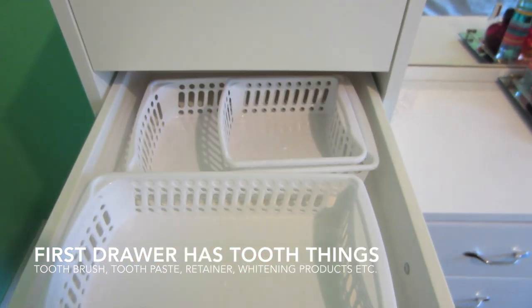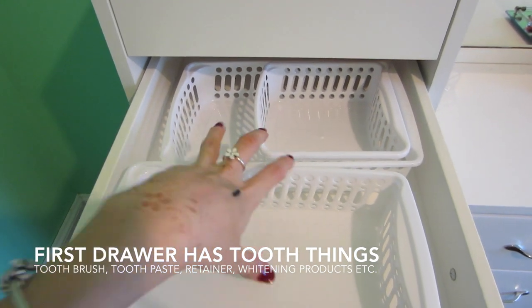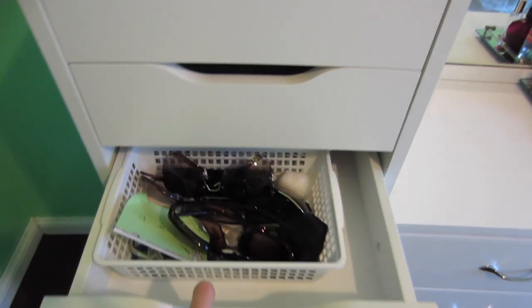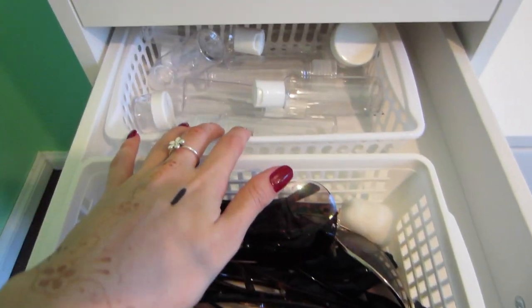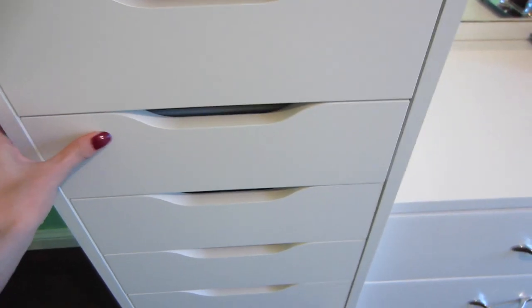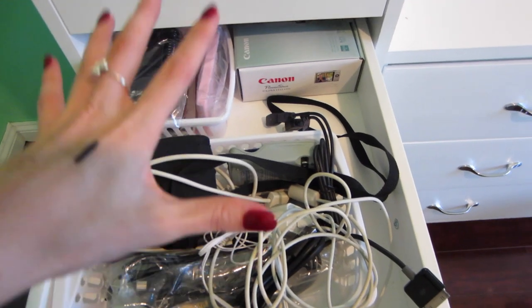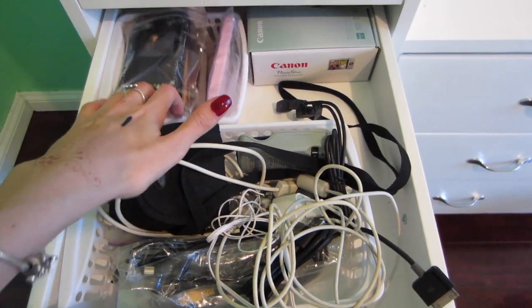The second drawer I don't have anything in except for some extra baskets — I don't know what I'm going to put in there yet, so it's just empty. Third drawer I have sunglasses and some travel containers where I can put shampoo, conditioner, hairspray, etc. Fourth drawer I have my camera stuff — cords, headphones, chargers, phone cases — in this basket and my camera box.